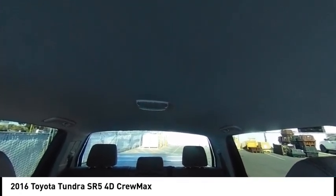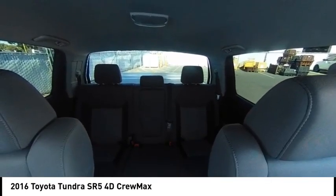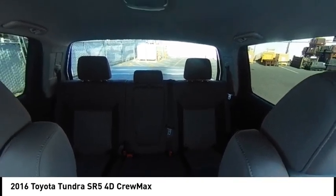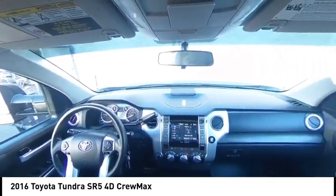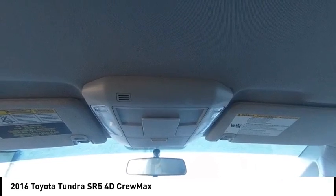This vehicle has less than 75,000 miles. Here are some of this vehicle's great options: electronic stability control, brake assist, traction control, rear step bumper, remote keyless entry, fog lights, speed control, front wheel independent suspension, four-wheel disc brakes, and rear window defroster.